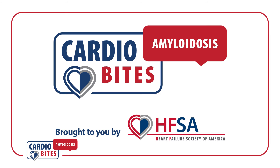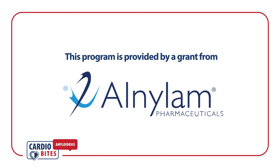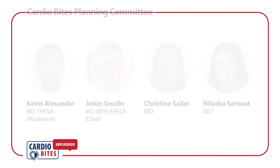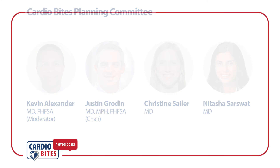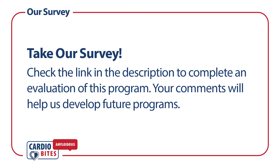Thank you for tuning into this edition of Cardiobytes, brought to you by the Heart Failure Society of America. Support for this program was provided by an independent grant from Alnylam Pharmaceuticals. I'm Kevin Alexander, an advanced heart failure and transplant cardiologist from Stanford. Please complete this short survey to help us identify more programs that may be of interest to you.